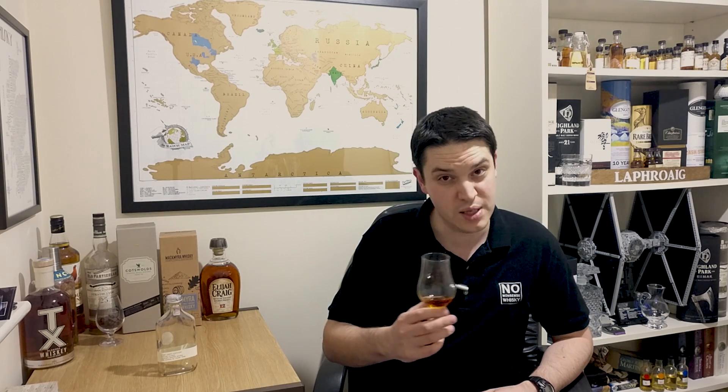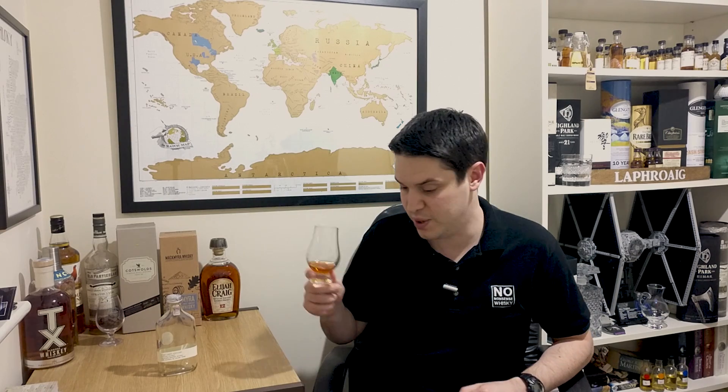It's got an interesting mash bill. It conforms to the normal bourbon rules of at least 51% corn, but it's 60% corn and 40% malted barley, which is quite rare. Usually it's about 5% malted barley in bourbons and the rest is made up by ryes or wheats or whatever. So it should be quite interesting. Let's go in for a sniff and see what we get.